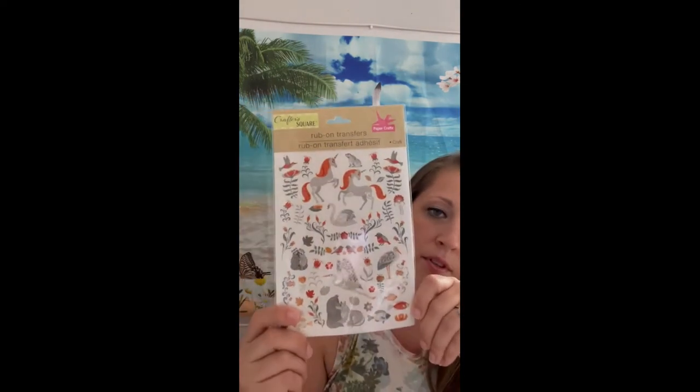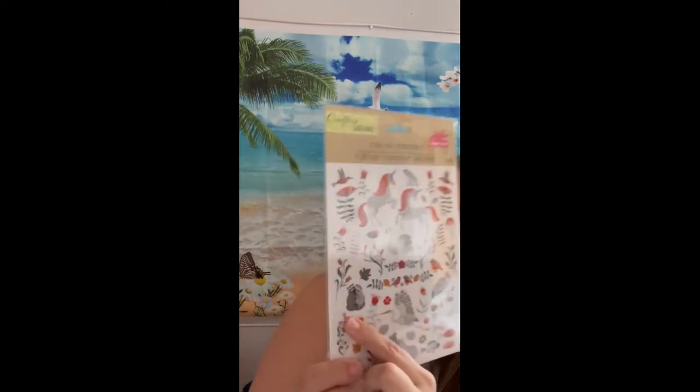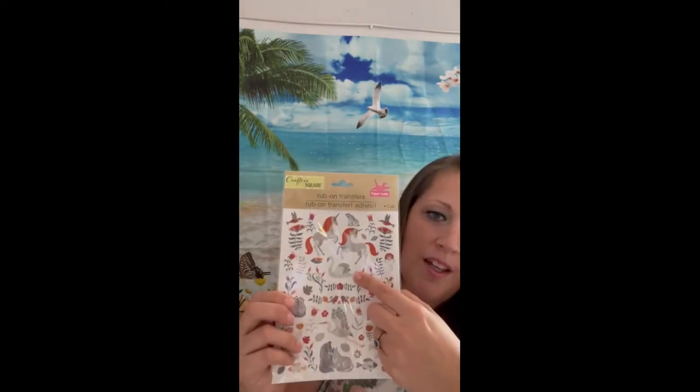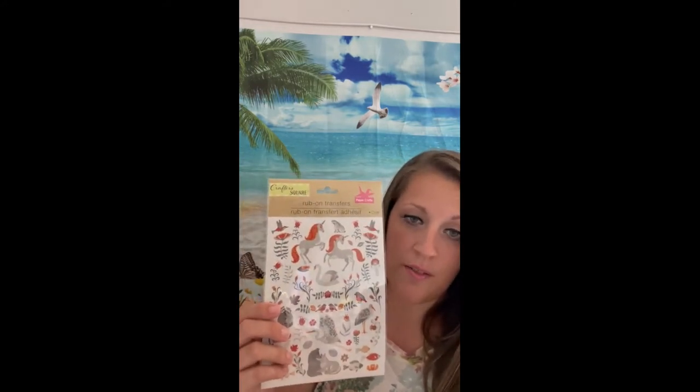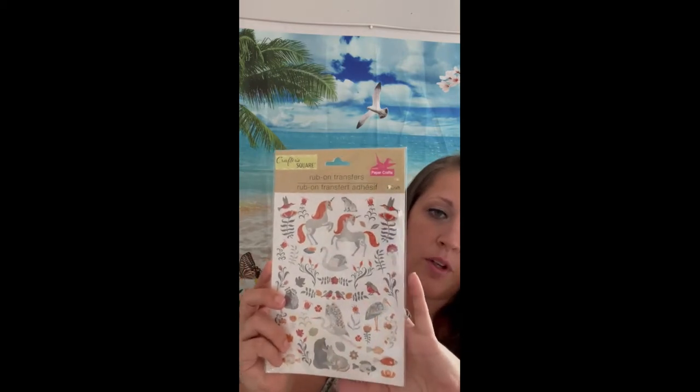Speaking of rub-on transfers, I found these — they are absolutely adorable. There are unicorns, these little raccoons — my heart burst, they're so adorable — and swans. I love swans; we actually did a dance to Black Swan from Swan Lake for our recital just a couple weeks ago. This was the only one I found and I'm so happy I got it.